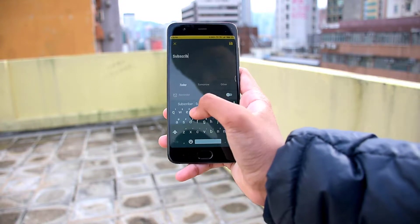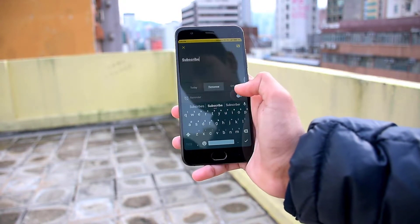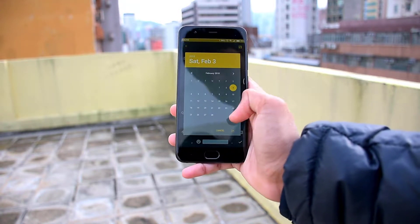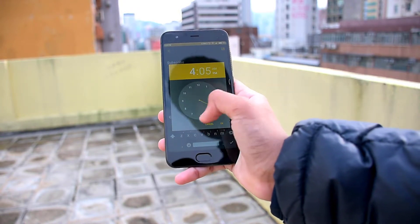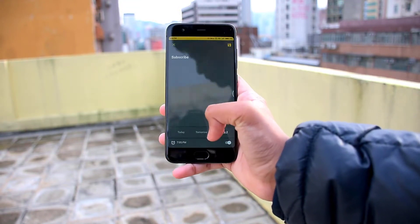Type in any words and select a date — like today, tomorrow, or even choose your own date. Enabling the reminder option will add an alarm on the date of the event.